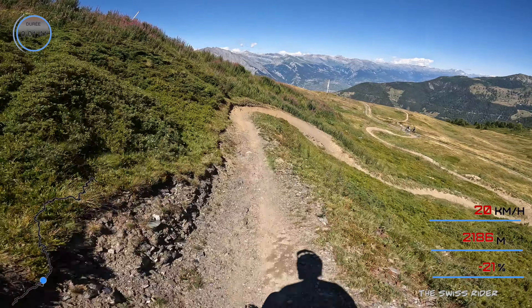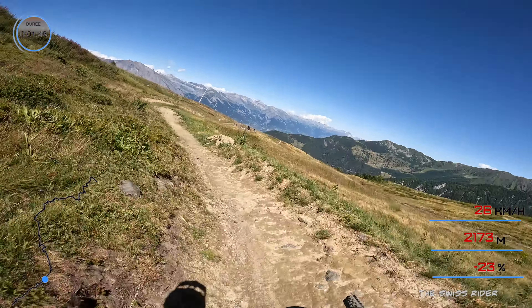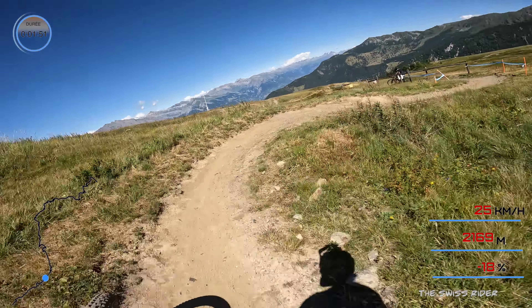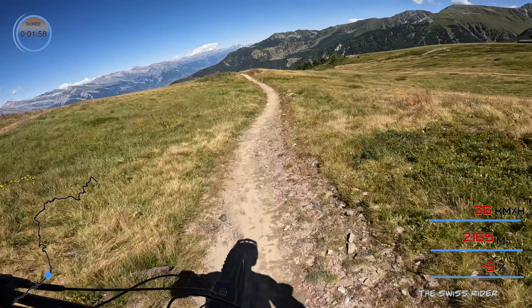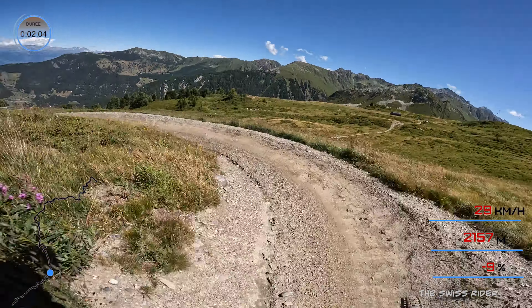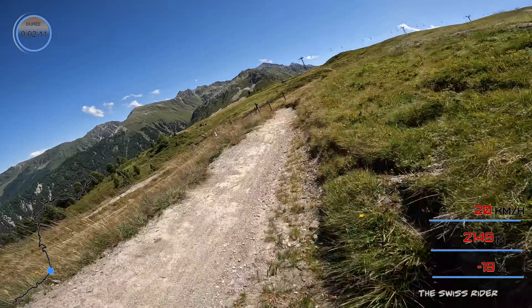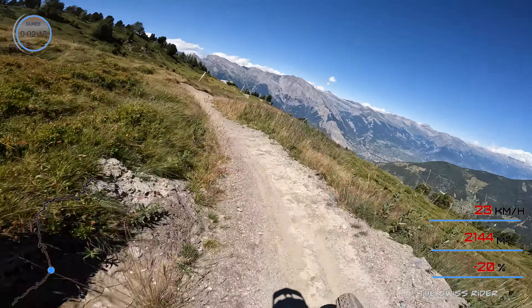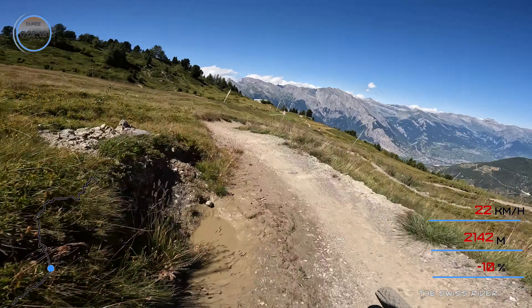Now it gets dusty. Okay, little pedal section here. Now we are back on flatter terrain. Don't wash out — that's the biggest challenge here. Rest your arms, just pedal. It's a flat section here.